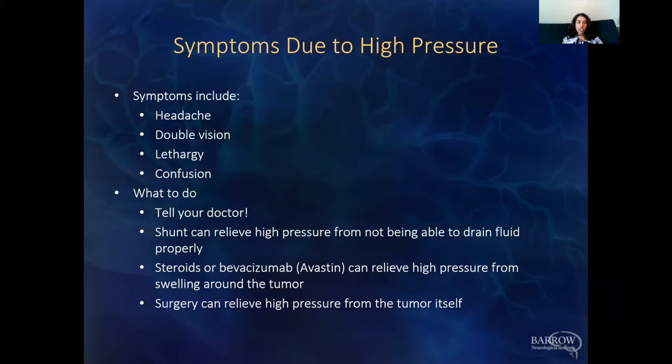It's important to identify what's really causing the high pressure. If it's from the tumor itself, you might want to talk to the neurosurgeon, who will probably discuss possibly another surgery and resection to remove the tumor. It's very important to tell your doctor if your loved one is having these symptoms.